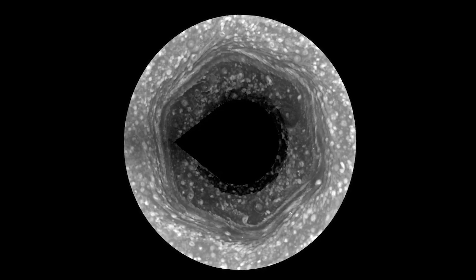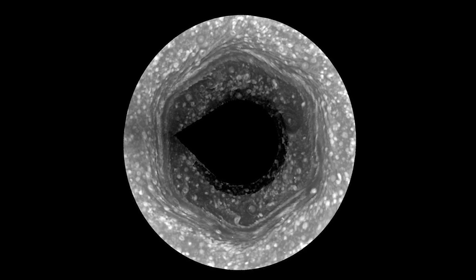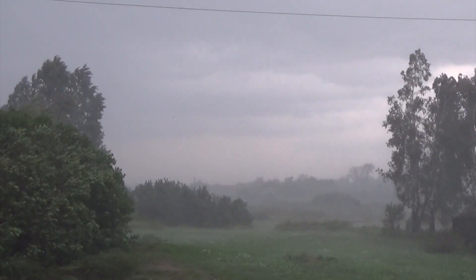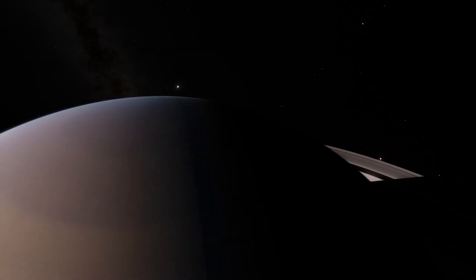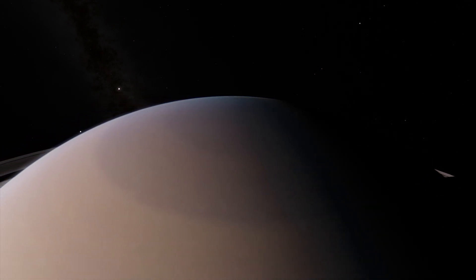Its existence was confirmed by NASA's Voyager mission in 1981. A hurricane on Earth typically lasts a week, but this has been here for decades — and who knows, maybe centuries.